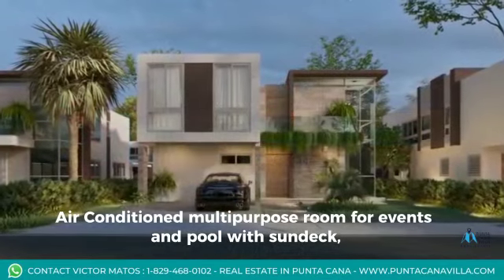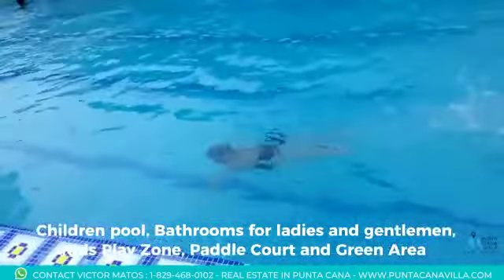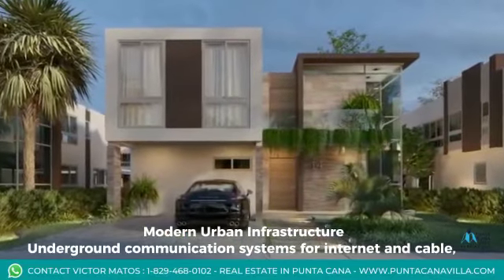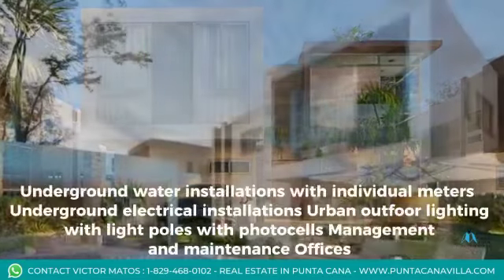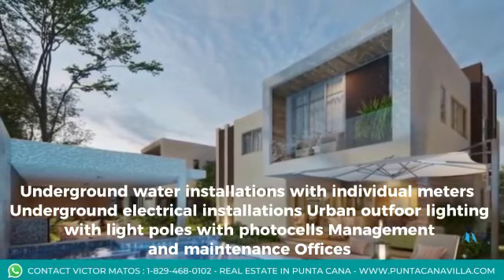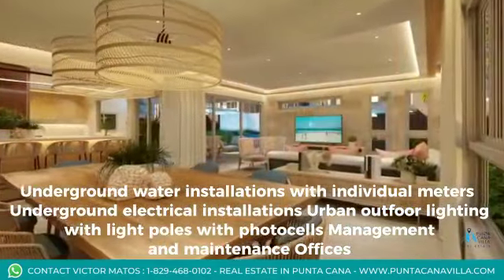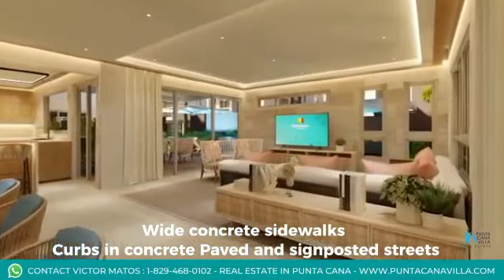Community facilities include an air-conditioned multi-purpose room for events, pool with sun deck, children's pool, bathrooms for ladies and gentlemen, kids play zone, paddle court, and green areas. Modern urban infrastructure features underground communication systems for internet and cable, underground water installations with individual meters, underground electrical installations, urban outdoor lighting with light poles with photocells, and management and maintenance offices. Wide concrete sidewalks, curbs, and concrete paved and signposted streets.